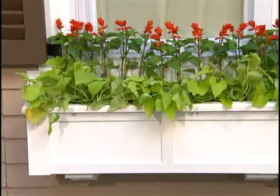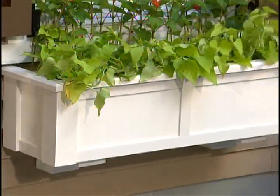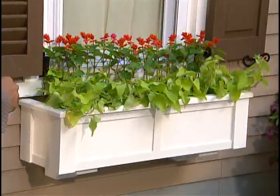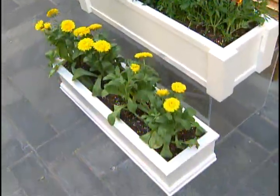Wright Products makes this; flowerwindowbox.com is the company that provided this. The other side benefit is they're a little lighter. They can make them from 30 inches to as long as 10 feet. They have many different styles, and the beauty part is once you install them, you're done.